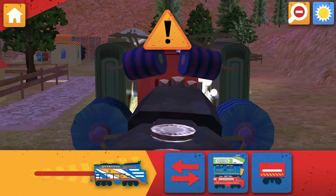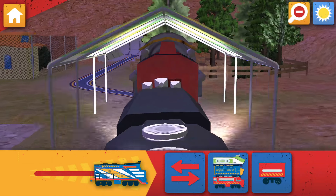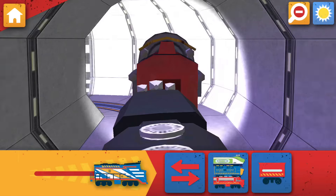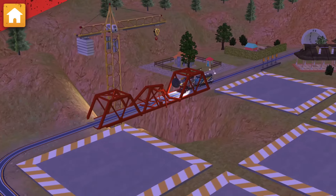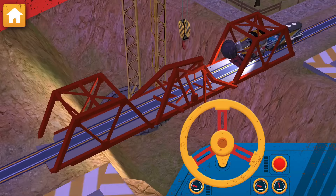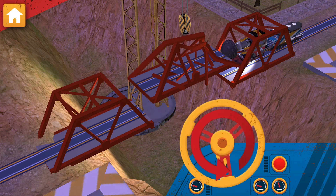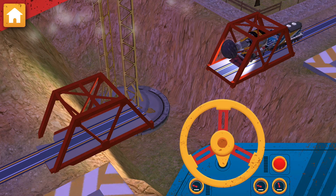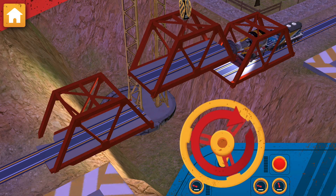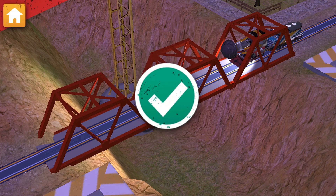The bridge is broken. Find your way there and replace the broken piece of track. Chuggerneer, your help is needed! Use the Mega Chug Crane to fix the bridge. Solid work, Chuggerneer!